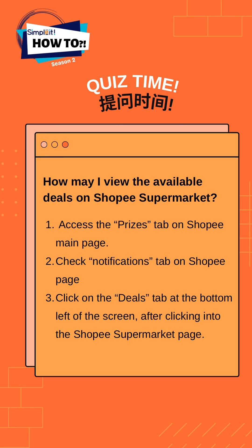Option number 3: click on the Deals tab at the bottom left-hand corner of the screen after clicking into the Shopee Supermarket page. The correct answer is option number 3. Did you get it right?